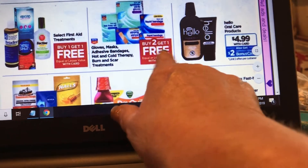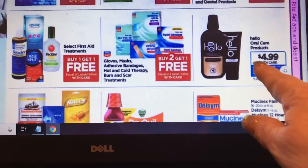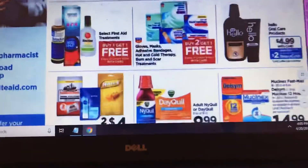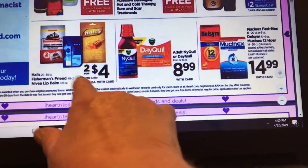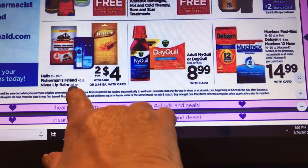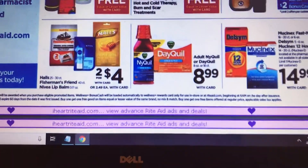Gloves, masks, and adhesive bandages are buy two get one free. Hello toothpaste is $4.99 and you get back $2 bonus cash, making it $2.99. Halls and Fisherman's Friend and Nivea are two for $4. I know we have coupons for Nivea but I'm not sure if it applies to the lip balm — you'd have to check your coupon.